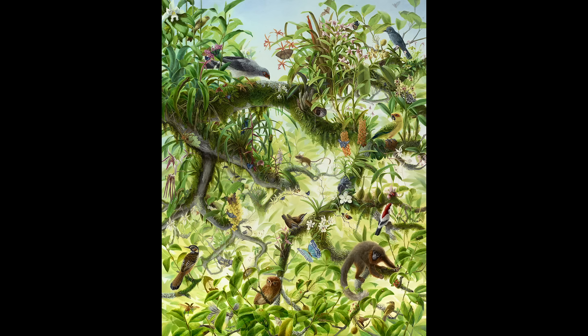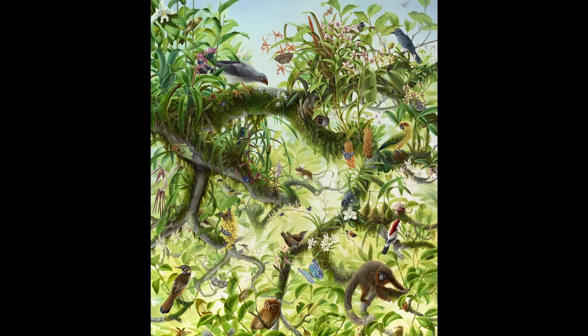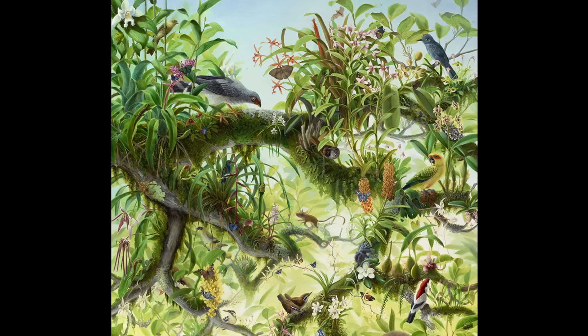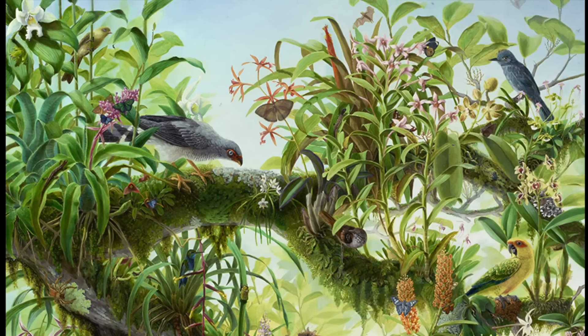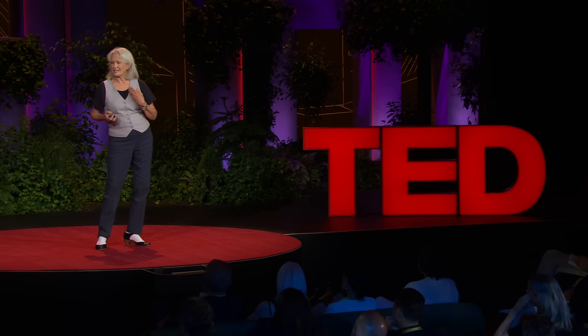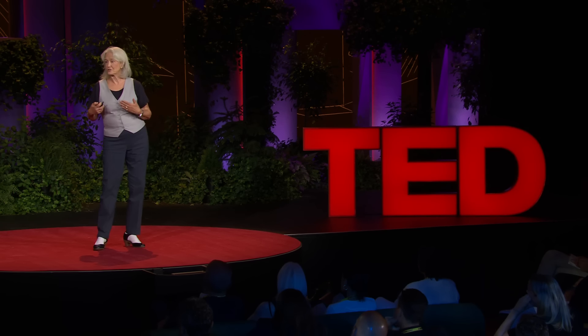This painting is called Canopy, and it is an exploration of species that have just been discovered. Every single living thing you see in it — every little moss, every insect — is new to Western science. I say new to Western science because it is certainly not just evolved, and it is not new to the people who live with it. They probably have their own name for it.